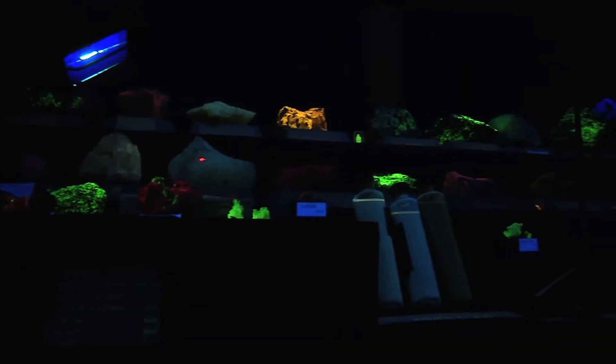También contamos en el museo con un espacio que es el cuarto oscuro, donde podemos apreciar las propiedades de la fluorescencia y la fosforescencia. Y tenemos un espacio especial para mostrar los minerales que podemos encontrar acá en Colombia.